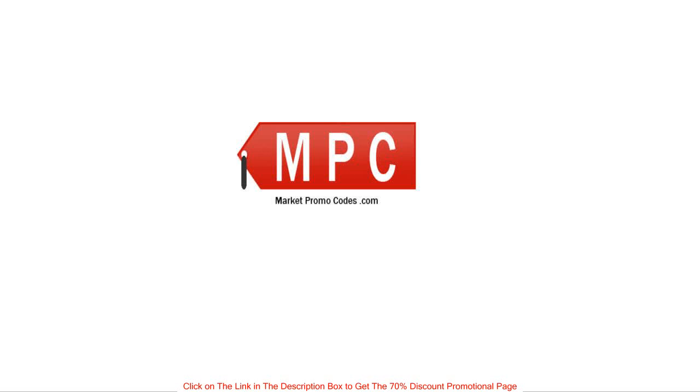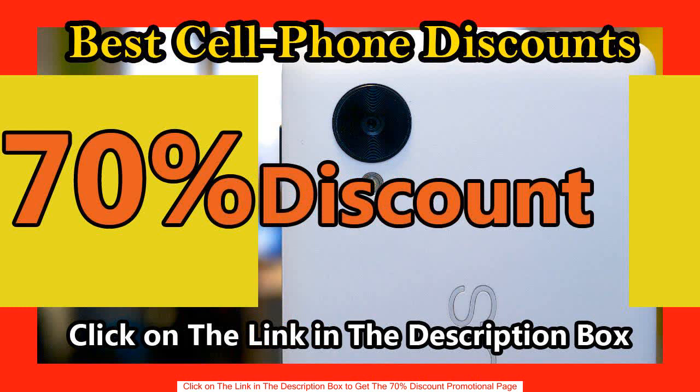MarketPromoCodes.com — get the newest promotional codes for all market products. Thank you for watching our video and welcome to MarketPromoCodes.com.